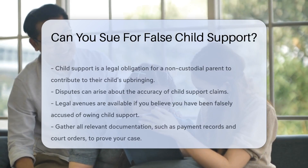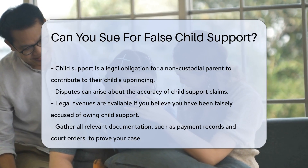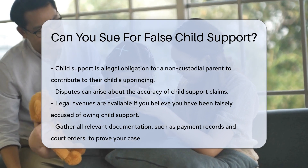Understanding child support is crucial. Child support is a legal obligation for a non-custodial parent to contribute to their child's upbringing. Sometimes disputes arise about the accuracy of child support claims.